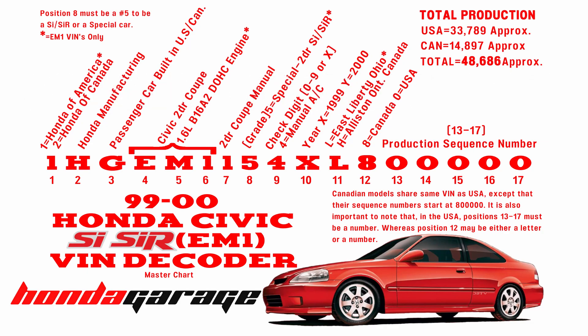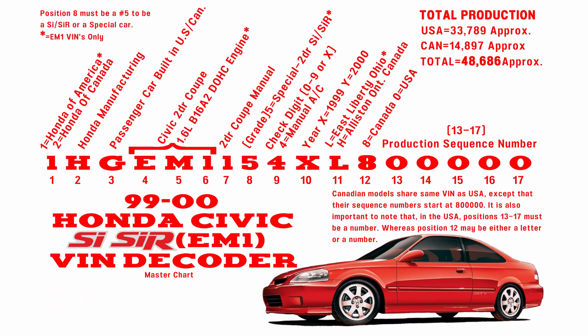That pretty much covers how you decode the VIN for an EM1. It's very simple — I'm surprised there's no information on it or a chart like this. I hope you guys find it valuable. Next up I've got some video footage of how to locate your VIN numbers on your EM1.